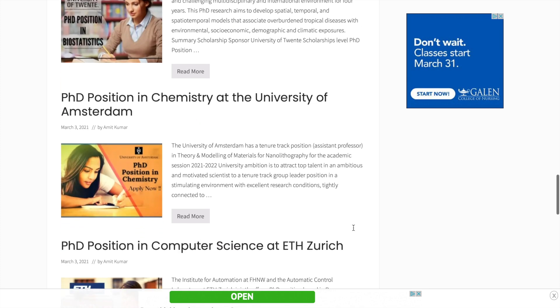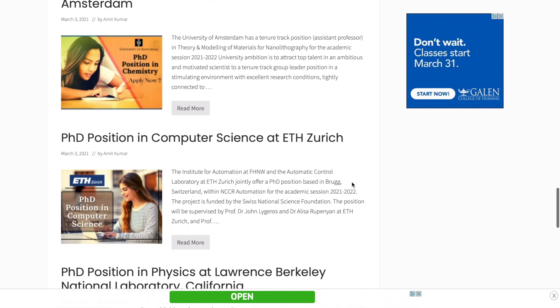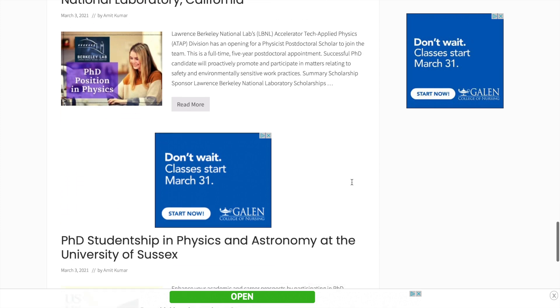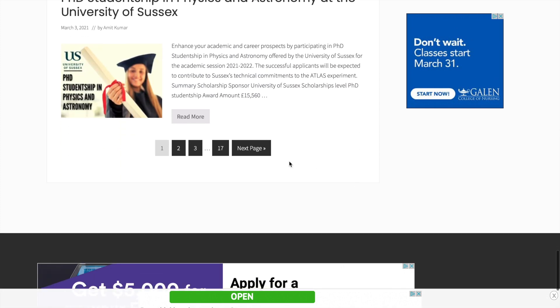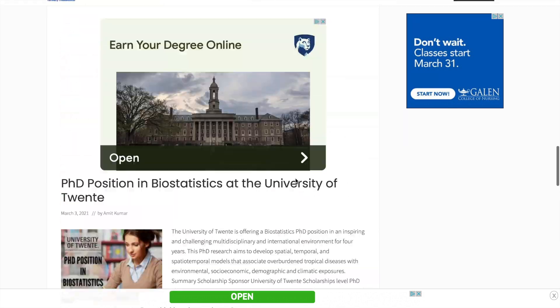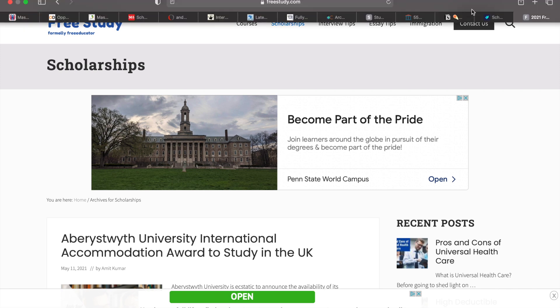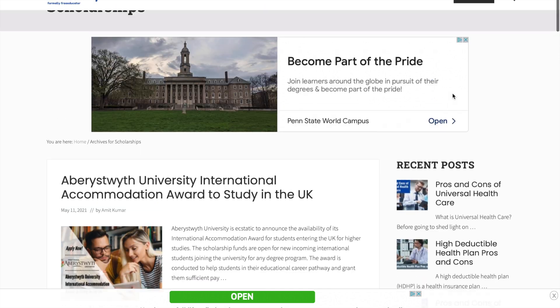I believe this video has been educational and I've been able to help you navigate — not to do so much searching — but to help you find the right website to find the scholarship you are looking for. I'm going to share the links to all these websites in the YouTube video description.